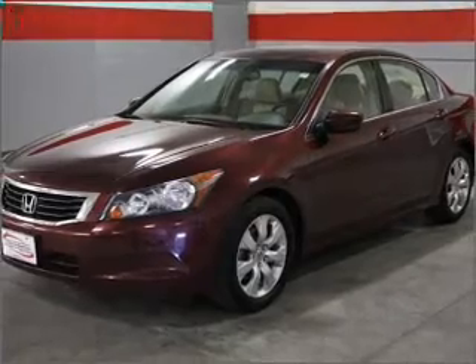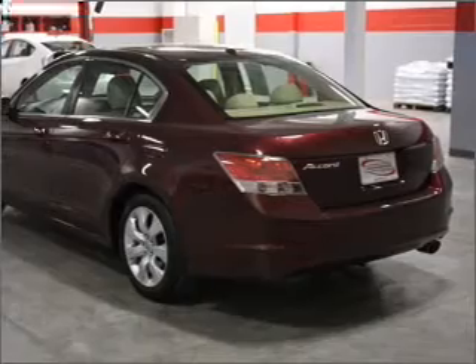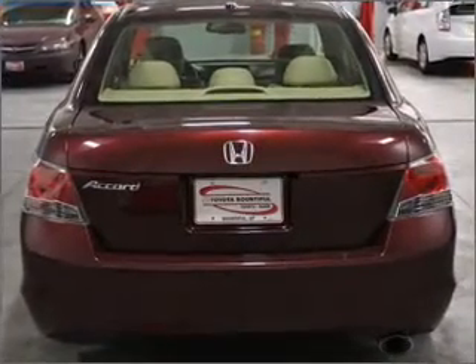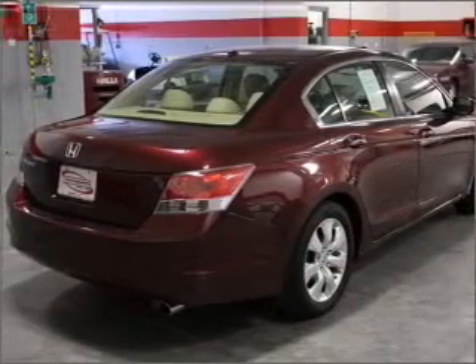Reach your destination effortlessly with GPS navigation. Stand out from the crowd with premium wheels. Brake safely with the anti-lock braking system. Heated seats offer comfort in cold weather. Enjoy the flexibility of multi-zone temperature controls.